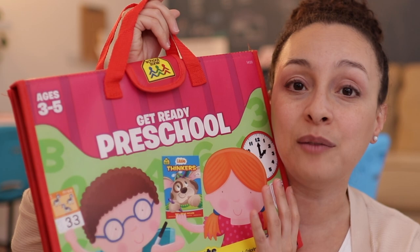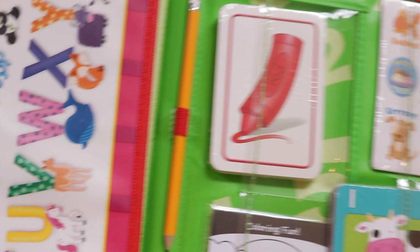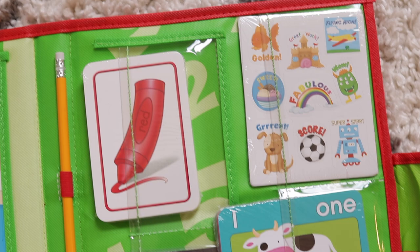Another resource is Get Ready Preschool by School Zone, which I showed in my homeschool haul. This pack includes a lot of different things: a clock, dry erase activities, flashcards with colors, little booklets with opportunities to trace and color, a pencil, stickers, and all kinds of different fun activities my son can do throughout this preschool year.